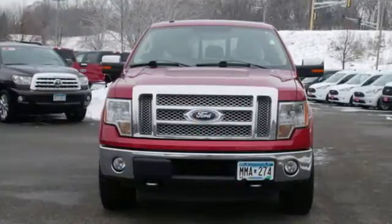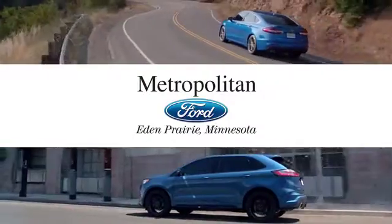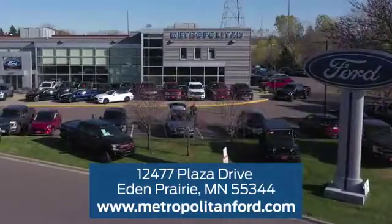Ford's commitment to excellence can be yours today. Stop in for a test drive. At Metropolitan Ford, you'll always get a great experience and a great price. Stop in and see us today. We're conveniently located off Plaza Drive in Eden Prairie.